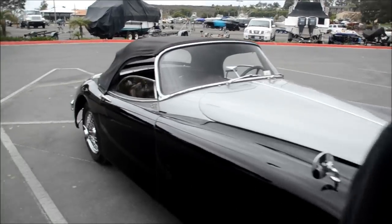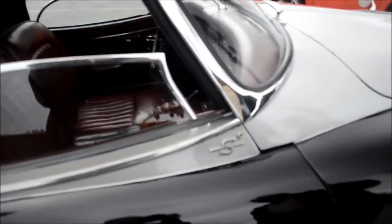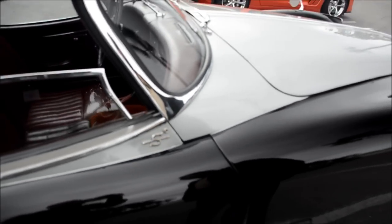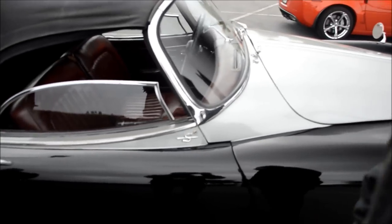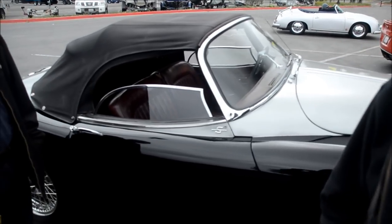It looks beautiful — the 'S' marking is right on the side, which designates the performance package. This car is a predecessor to the XKE and has basically the same engine — a 3.4 version versus the 3.8 the E-Type had. It has three SUs, two-inch carbs with a straight-port head, and power delivers about 250 horses. It's also got roll-up windows instead of curtains.